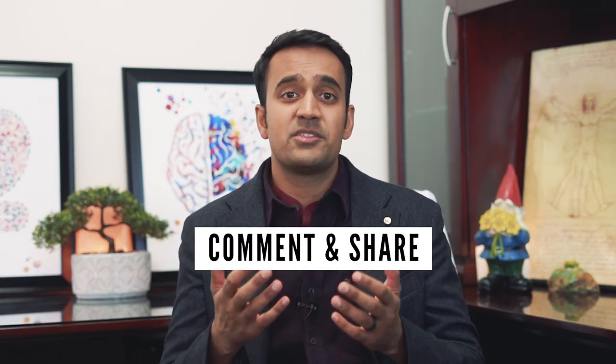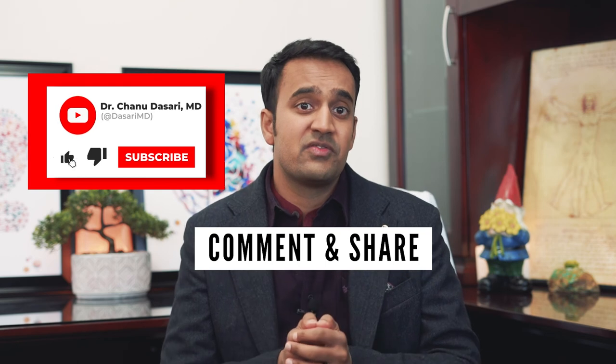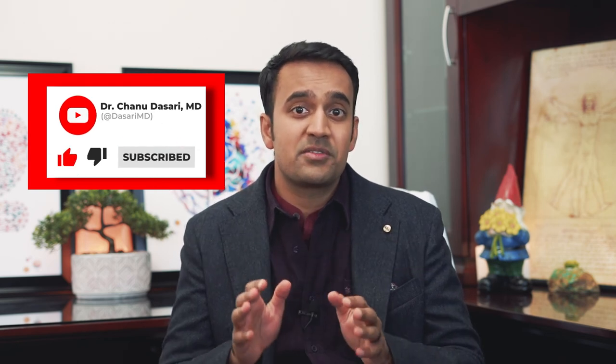I hope you enjoyed that video. Now I want to know: what types of probiotics have you tried and did they work? Let me know in the comments below. If you liked this video, help support my channel by sharing it with loved ones, and be sure to subscribe for more useful tips on eczema. This is Dr. Chanu Dasari with the Mind-Gut Immunity Clinic, and I'll see you next time.